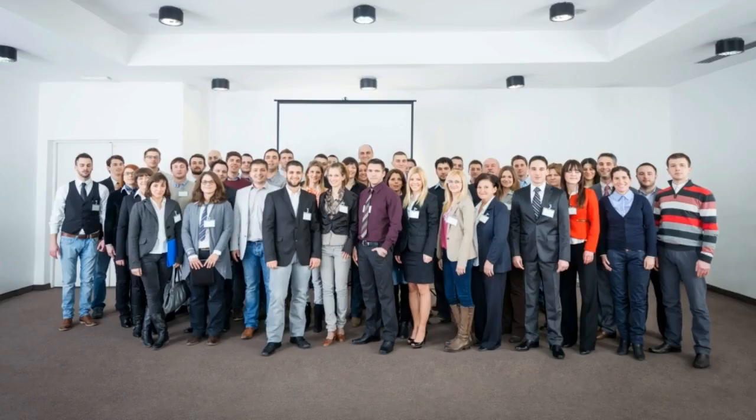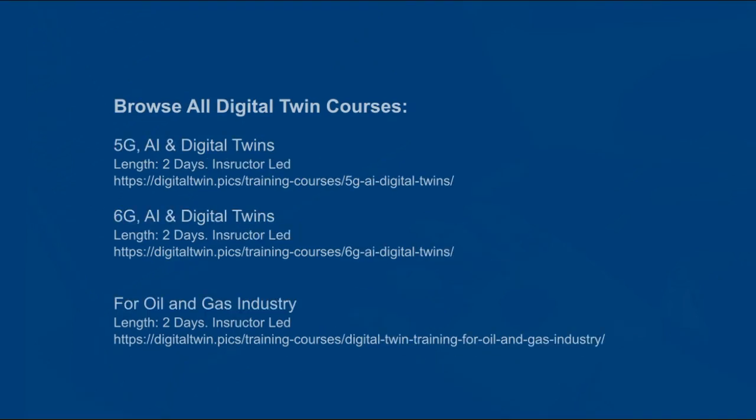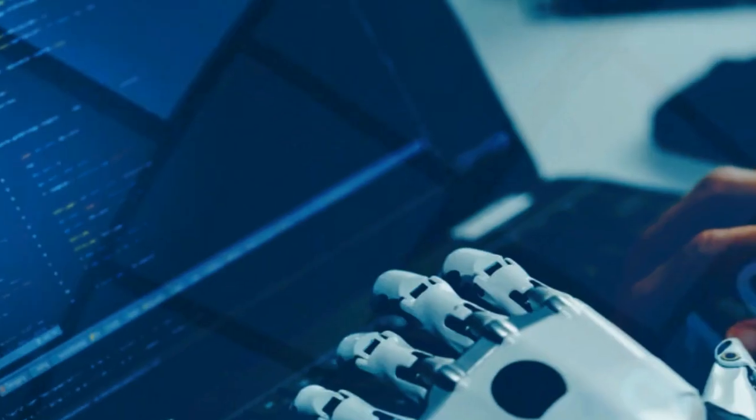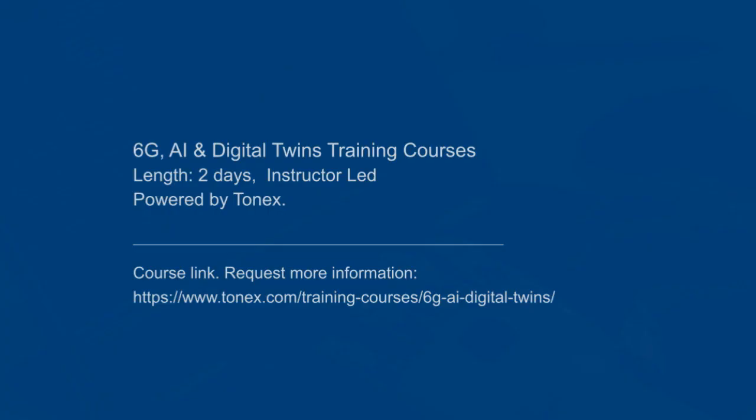Did you know? Tonex offers more than you think. Not limited to training courses, Tonex also offers seminars and consulting services. So what are you waiting for? Sign up as a group and learn how to utilize digital twins. Request more information — please visit the Tonex website at www.tonex.com or digitaltwin.pix.